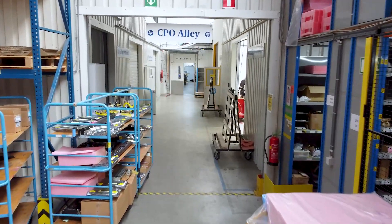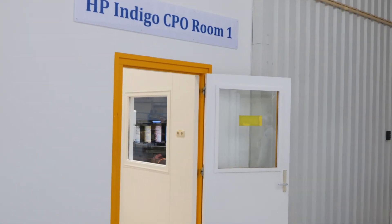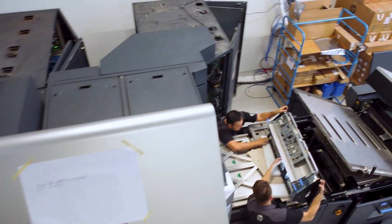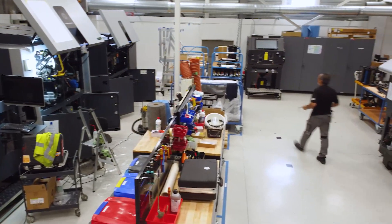We're in the CPO alleyway. This alleyway, which we named CPO Alley, has four rooms. The rooms are set up in a way that we can flow the presses from room to room depending on where we are in the process. We will continue in the rooms individually, talking with the people.